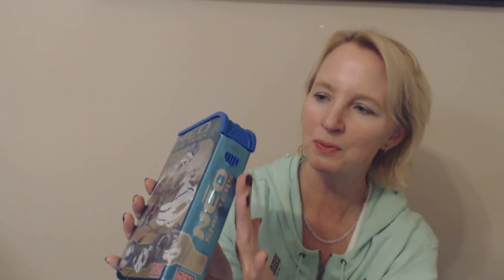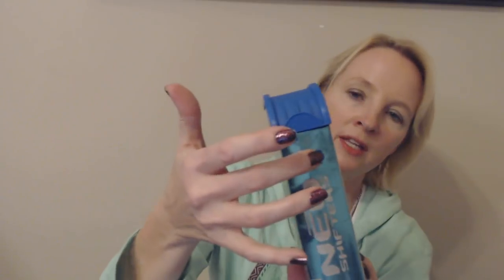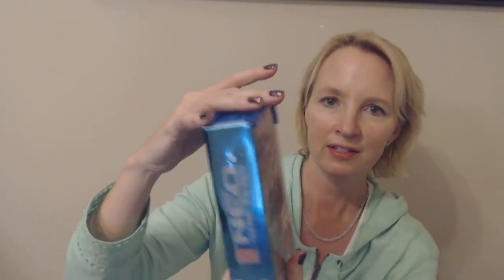It comes in this really spiffy box with a nice pretty blue color, and the top part is plastic. I think you open it by pushing this in and then flipping the top open. So these are Mega Blocks Neo Shifters.